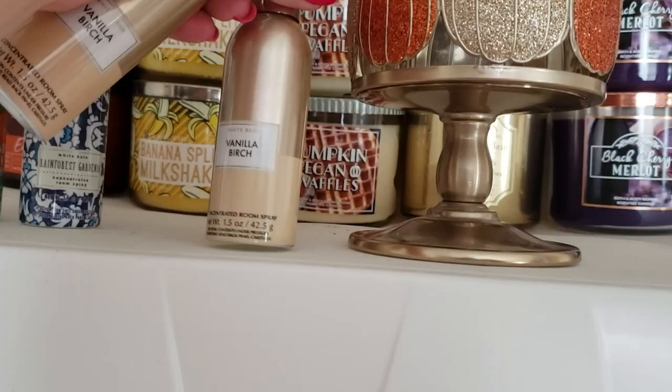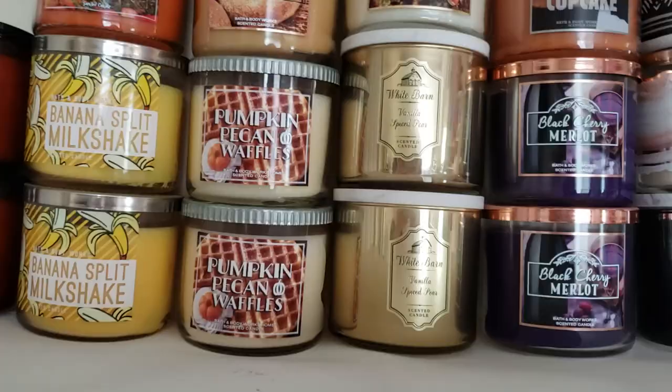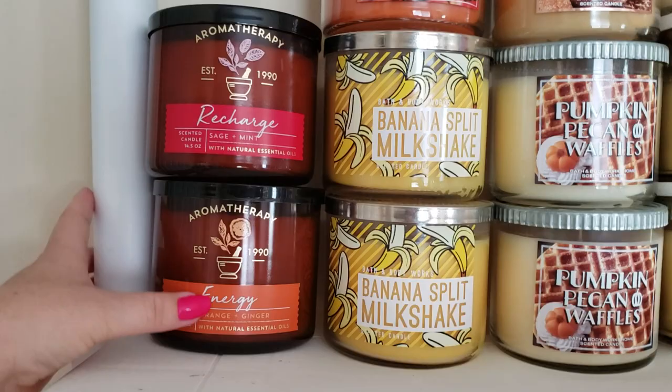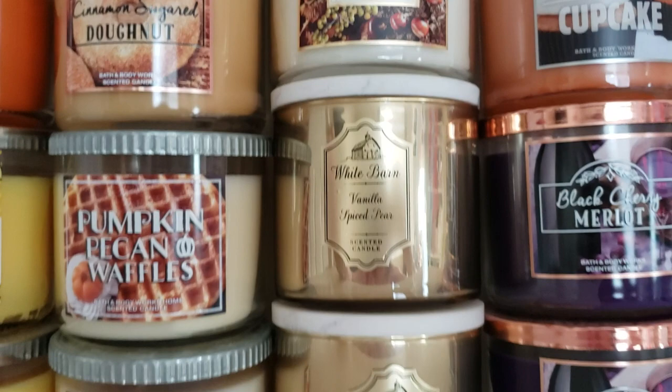I love the vanilla birch fragrance. Now getting into the candles — I have two aromatherapy candles: recharge sage and mint, and energy orange and ginger. Then I've got leaves, sweet cinnamon pumpkin, two banana split milkshakes, vampire blood, cinnamon sugar donut, two pumpkin waffles, honey cinnamon crumb cake, and a Thankful candle that I'll use on Thanksgiving.